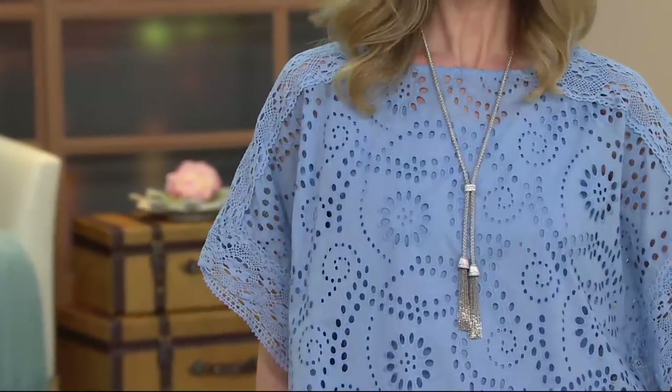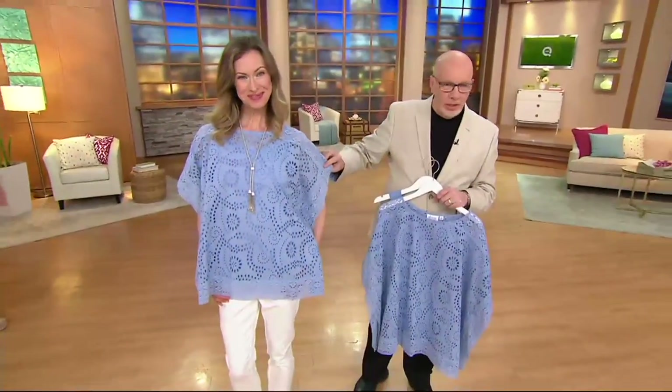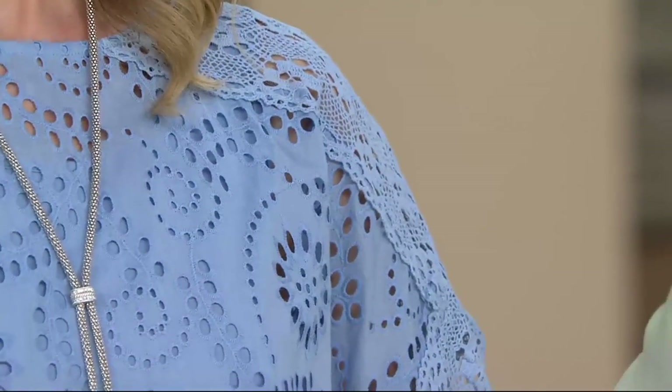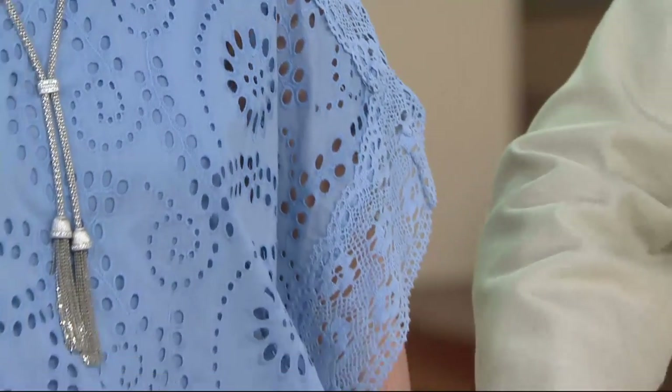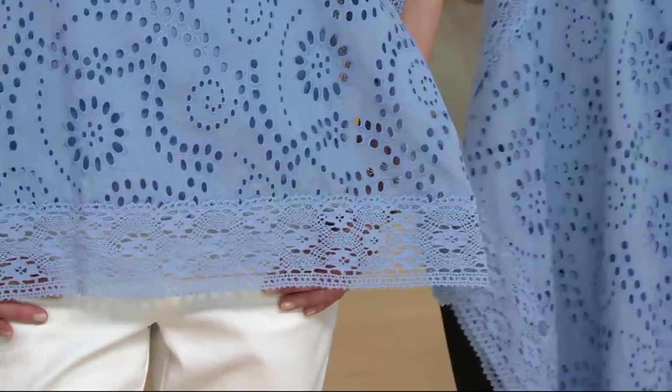I'm just going to walk over for a second. Chrissy's color is last call — I just want everybody to know. Look at the lace trim — it's all framed in lace all the way down, all the way across. It's soft, it's easy, and we gave you the dyed-and-matched tank to go with it. It's just really pretty.